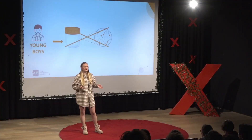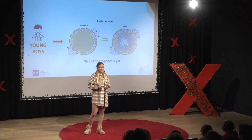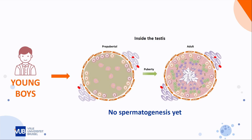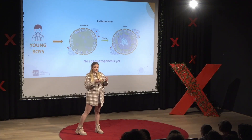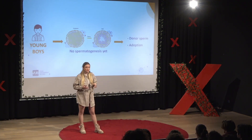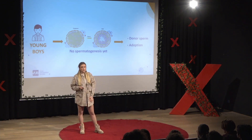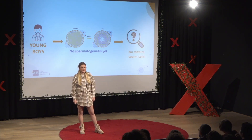But what do we do for young boys? For them it's more complicated, because we cannot bank their mature sperm cells. For the simple reason that, unlike adult patients, they just don't have mature sperm cells yet, because they will only be produced from puberty onwards. So for a long time, the only option for young boys would be to make use of donor sperm, or to go for adoption when they had a child wish later in their life. But as you can imagine, this is not an ideal situation for the patient.